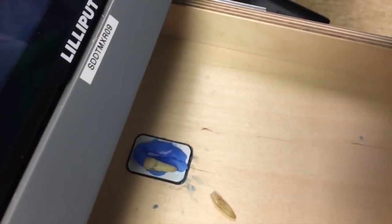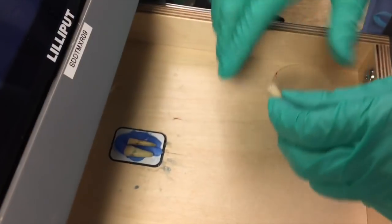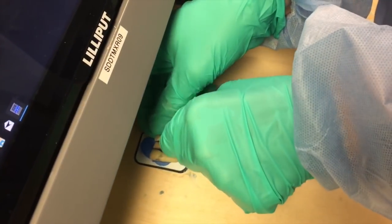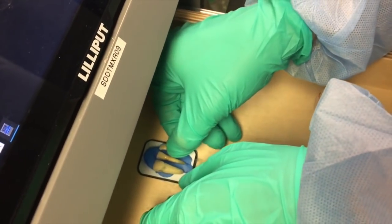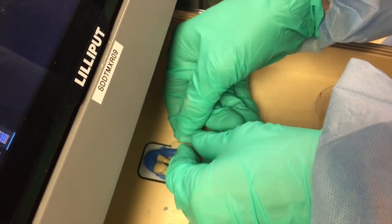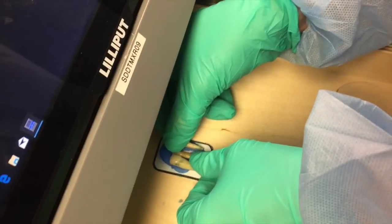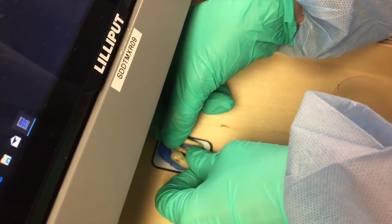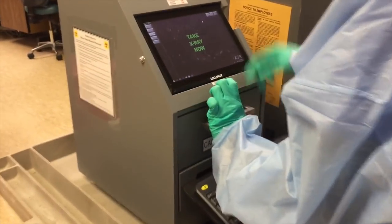She's putting it in there. For this project we need a canine, maxillary incisor, and a mandibular incisor. She can just pop it in there. You close that and it looks good.